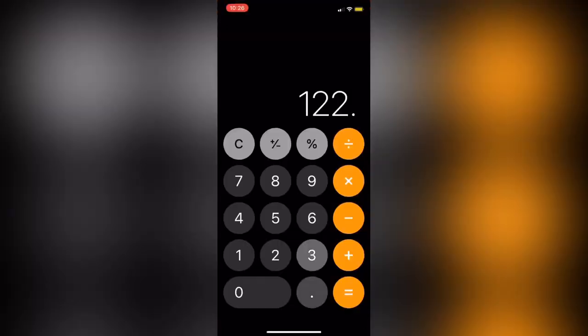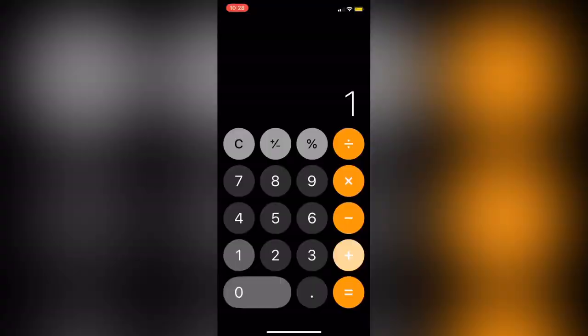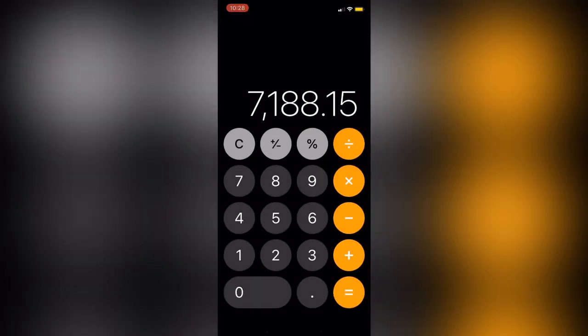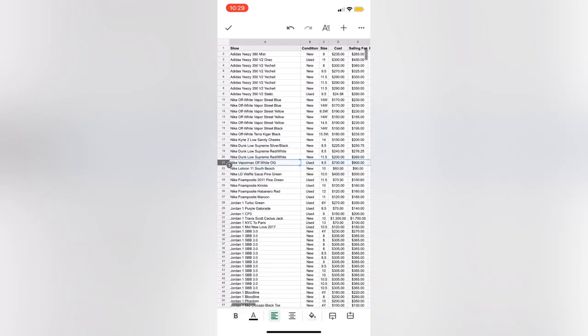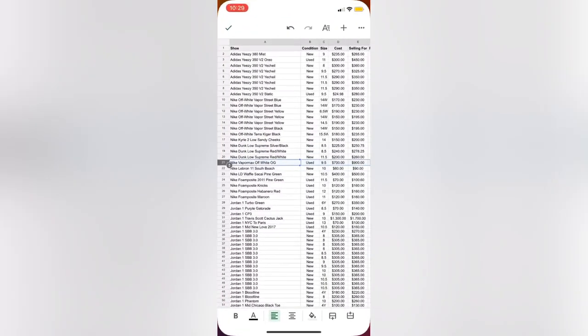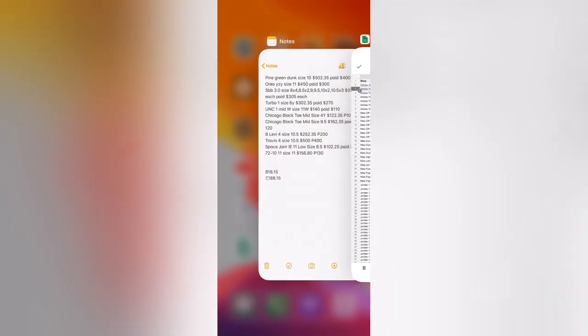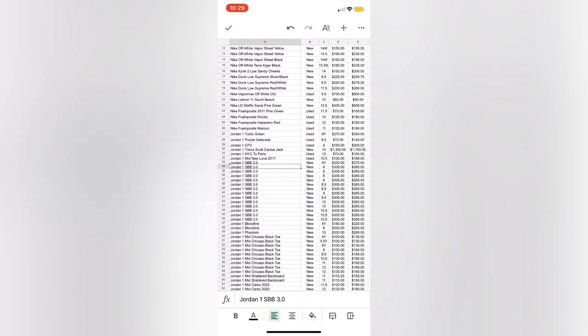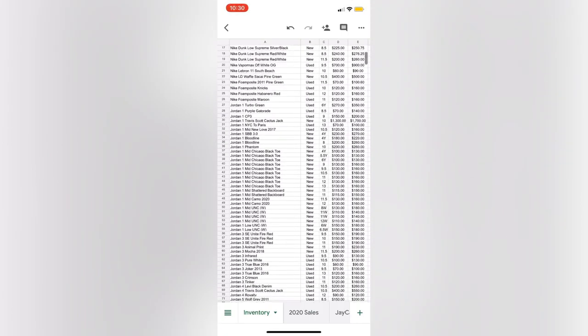Once I add up everything, it totals out to $7,188.15. So in one day, I did about $7,200 in sales and netted about $800 in profit. You'll see that this is only about an 11% profit margin. I used to try to make a much bigger profit margin, but now I just try to sell the shoes as quickly as I can to reinvest that money back into other shoes that I can then flip again.